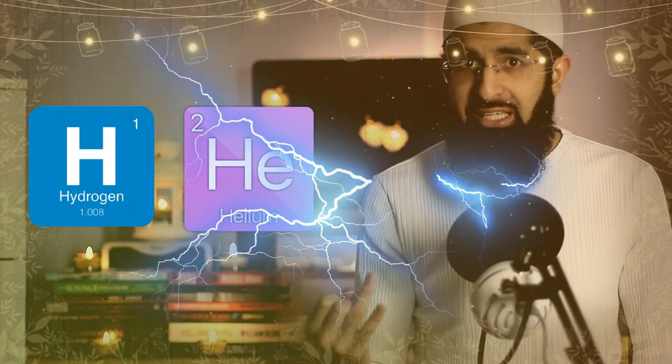When the universe was created we had hydrogen and helium, but we need carbon for life to exist. Hydrogen and helium are all well and good, but to form carbon you need three helium atoms to come together.